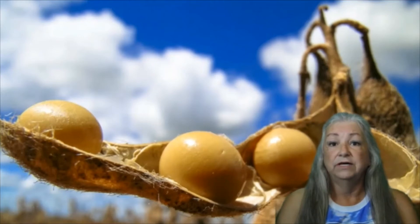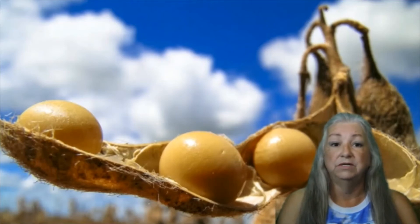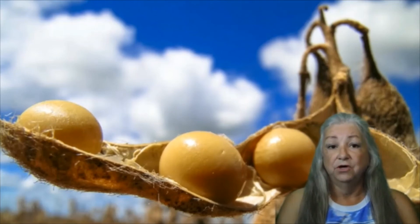Mr. Carver encouraged cotton farmers to rotate their crops in a three-year plan so that peanuts, soybeans, sweet potatoes, or other plants would replenish the soil with nitrogen and minerals for two seasons, and then the third year farmers planted cotton. To the surprise of many farmers, this produced a far better cotton crop than they had seen in many years.